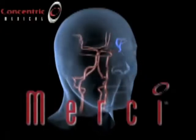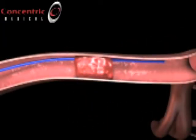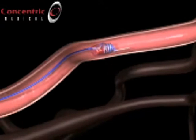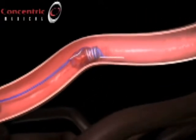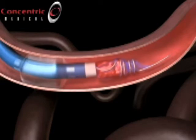They try to get everything done within 45 minutes to an hour. The procedure is called Mercy. With the help of special imaging, doctors feed a micro catheter through the groin and up into the clogged artery. A device called the Mercy Retriever is inserted past the clot or occlusion and opened, revealing a tiny coil. Usually they have to pass it once or twice before the vessel is open, and they are able to open it about 70% of the time.